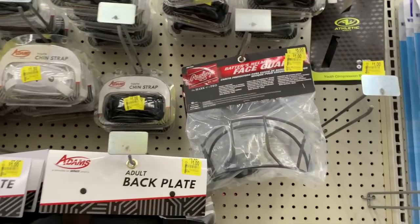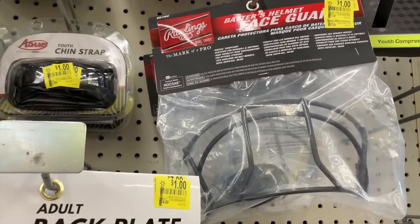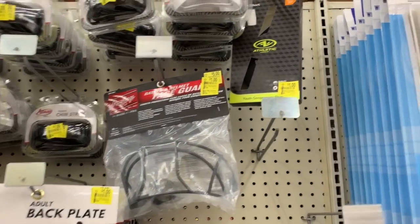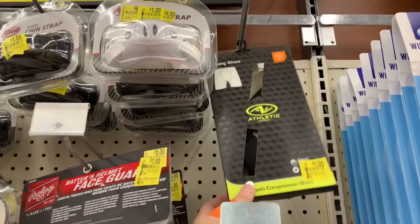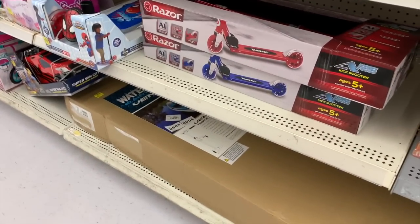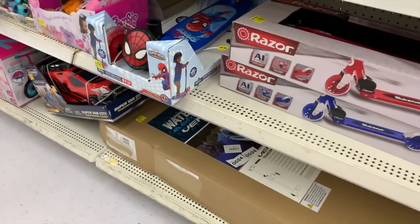One-dollar face guards — this is a batter's helmet face guard, down from $11.97. We have one-dollar youth compression shorts. Basically everything is a dollar. It looks like my store has finally sold out of the dollar cleats.